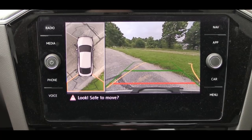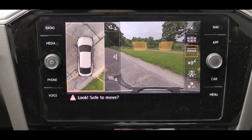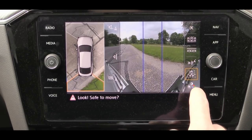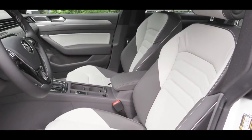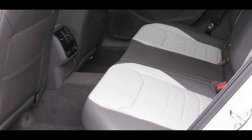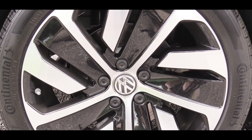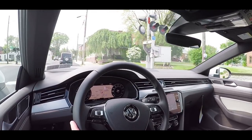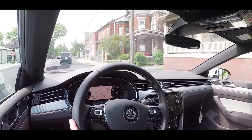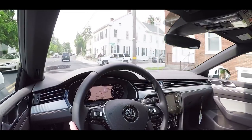Last thing on the tech display: when you put this thing in reverse you get a rear view camera for every single trim level. With the SEL Premium you also get an overhead view camera for extra visibility. Moving into safety: there are front side and side curtain airbags, LATCH for rear car seats, and a tire pressure monitoring system. All trims get rain-sensing windshield wipers, auto-dimming rearview mirror, blind spot monitor, forward collision warning with autonomous emergency braking. SEL and up adds adaptive cruise control and an adaptive front lighting system.